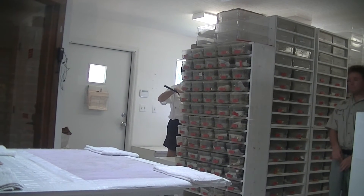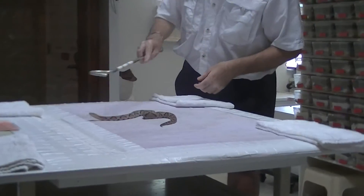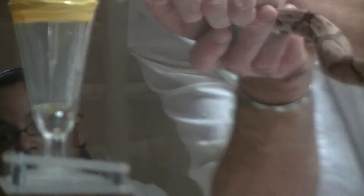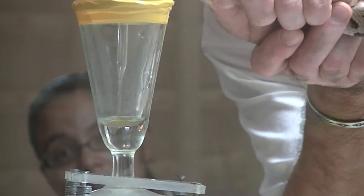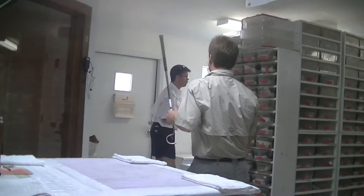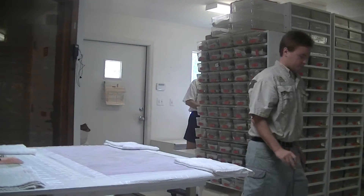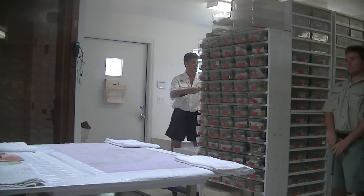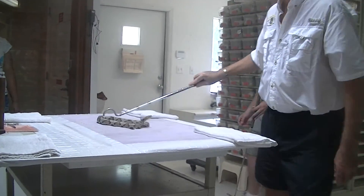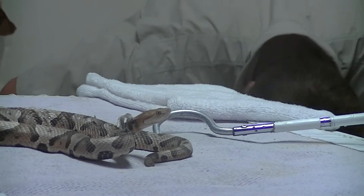Watch as the snake is gently captured and induced to bite. You will see a small amount of venom fall along the interior of the glass. It takes literally thousands of venom extractions to produce appreciable amounts of venom. After the extraction, the snake will be returned to his clean enclosure, fed, and left alone for 14 days until his next venom extraction cycle.